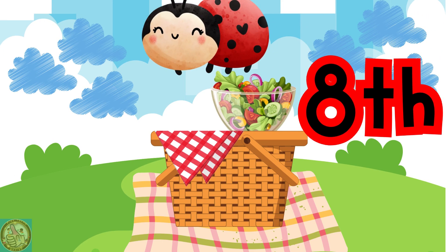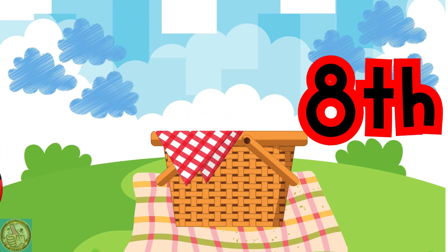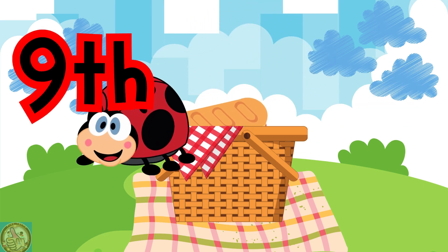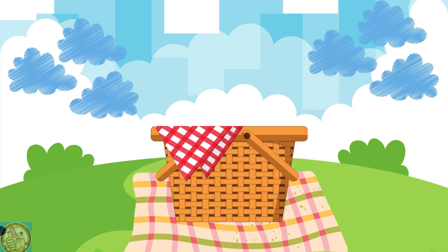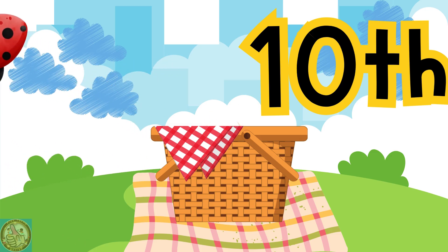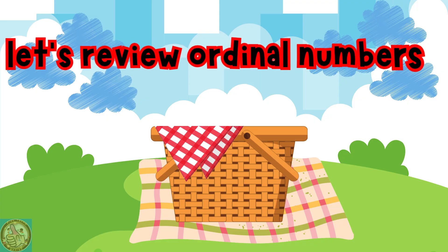At the ladybug's picnic, the eighth ladybug dropped a bowl of salad in the basket. At the ladybug's picnic, the ninth ladybug dropped a sub sandwich in the basket. At the ladybug's picnic, the tenth ladybug dropped a cherry pie in the basket. Let's review our ordinal numbers.